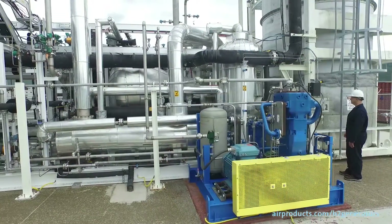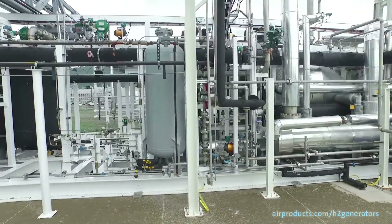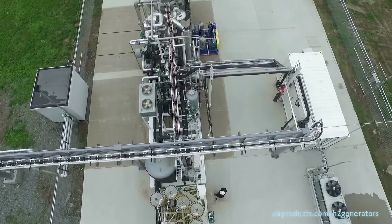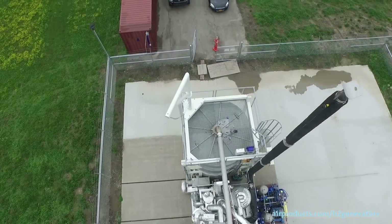From the beginning of this project, the Air Products team has been so professional and so helpful and very customer service oriented. They really wanted this project to be a win-win for both companies. And here we are with a unit that is producing 90 to 95 percent of our hydrogen. And we're happy.